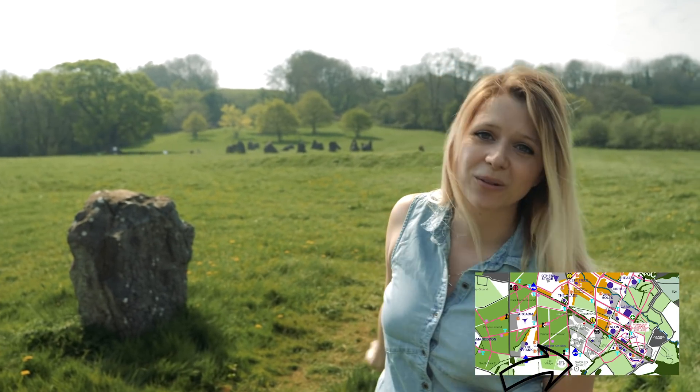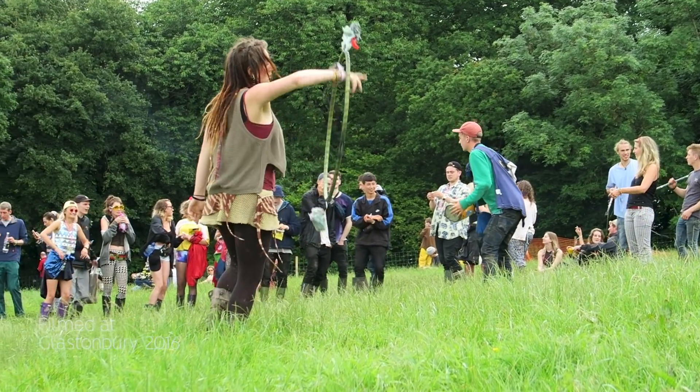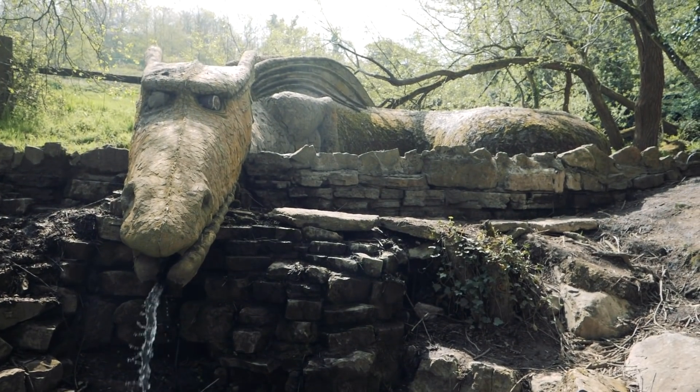We are now in the sacred space and behind me is the stone circle. This place gets super busy because it's such a nice place just to come and chill out. There is also a dragon — an actual dragon — hidden somewhere in this field.